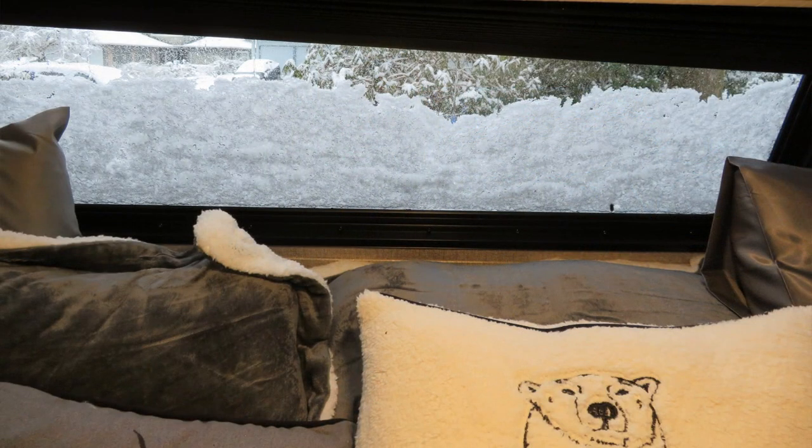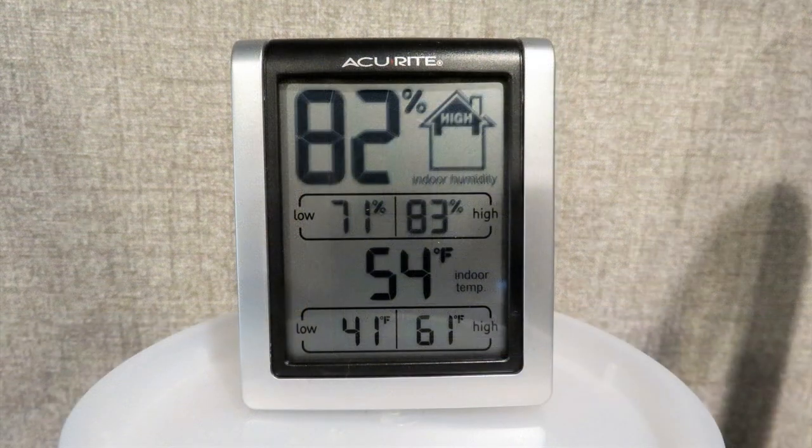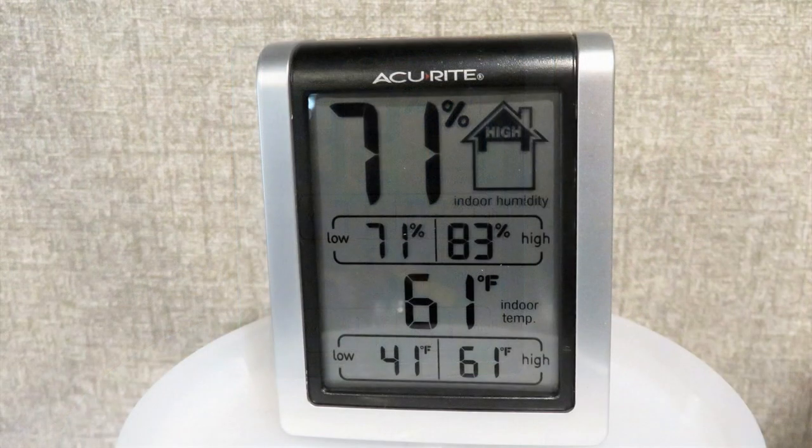Hi, it's AlaskaGranny. I'm out at my granny camper and I have to admit it's been far colder and more humid than I had expected. One of the things you have to deal with in an RV or a trailer is controlling the humidity. Humidity should ideally be between 30 and 50 percent.